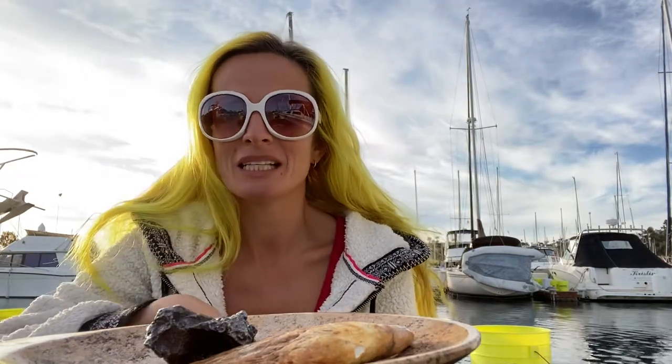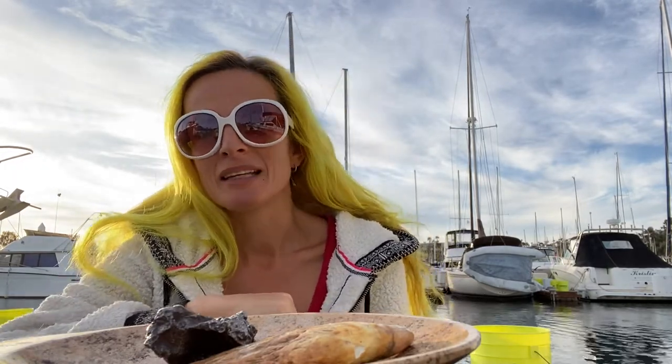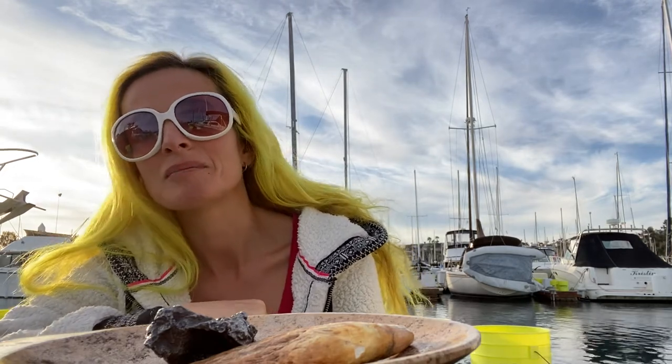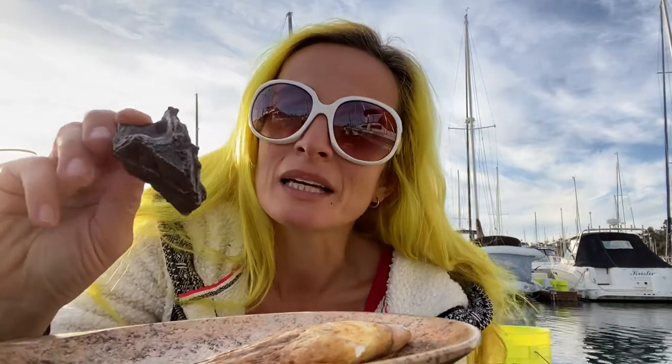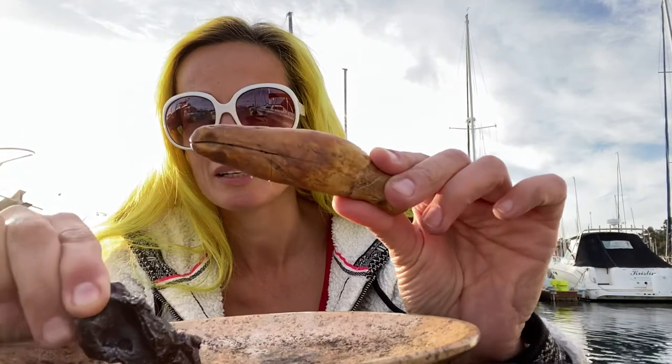Hi everyone, this is Dina from dinaclyman.com. Today I am at beautiful Dana Point Harbor — you can see the boats behind me. I have brought here a meteorite, and check this one out — can you guess what this one is?